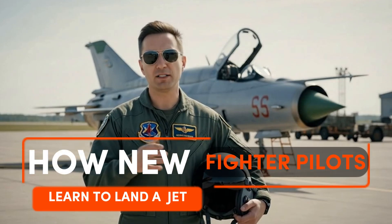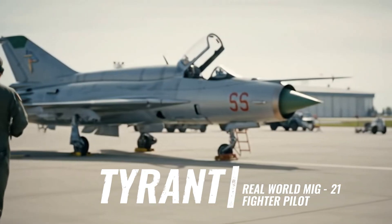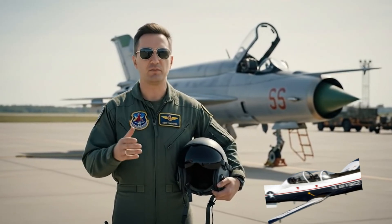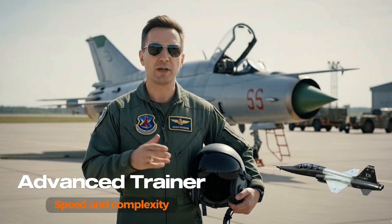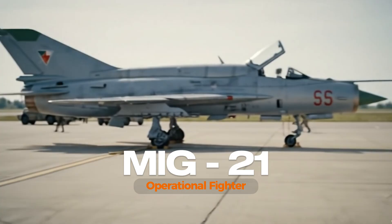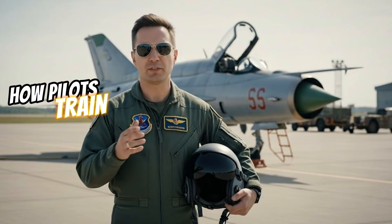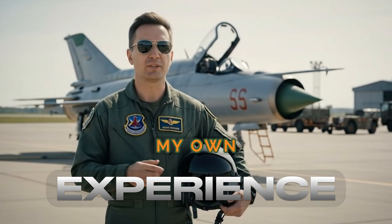Have you ever wondered how new fighter pilots learn to land a jet? I'm Tyrant, a real-world MiG-21 fighter pilot. Before stepping into a supersonic jet, every pilot starts small — first in basic trainers to master fundamentals, then in advanced trainers to handle speed and complexity. Only after that journey do we take on the MiG-21, where landing becomes one of the toughest challenges. Today, I'll show you how pilots train for it, the mistakes they make, and how instructors correct them, including what I learned from my own experience.